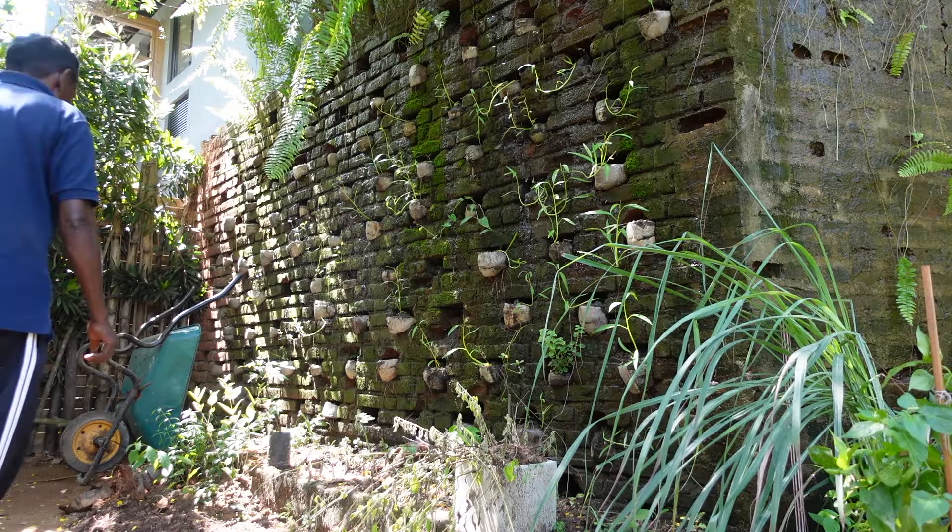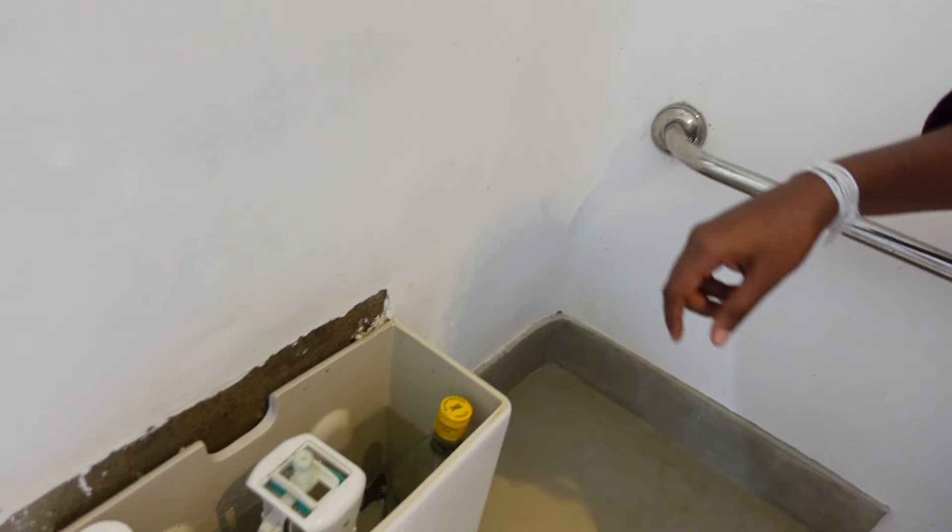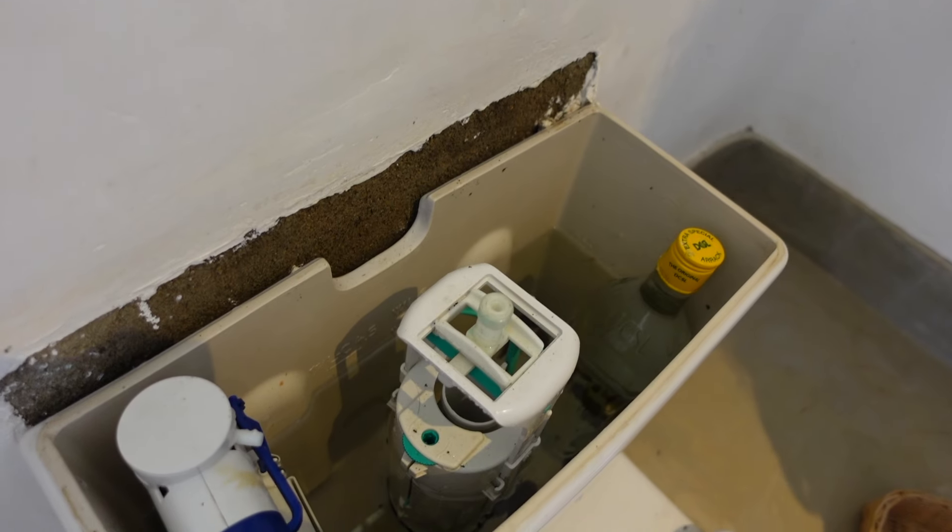I also loved the small creative ways this hotel was conserving water. By placing a glass bottle in the toilet tank, less water was needed to fill the tank back up. Small, but clever.